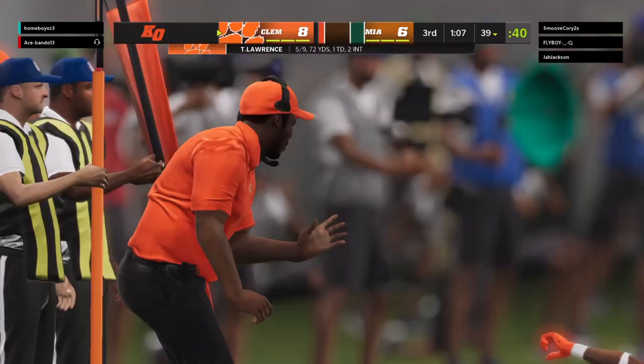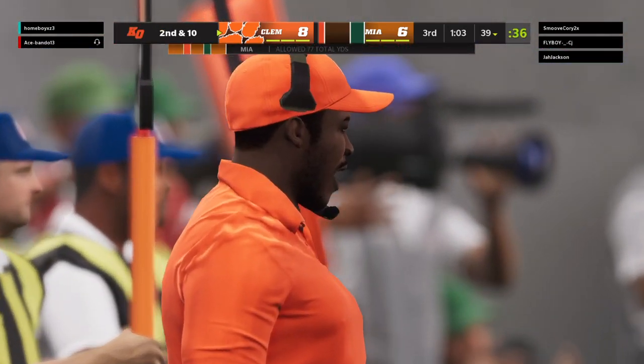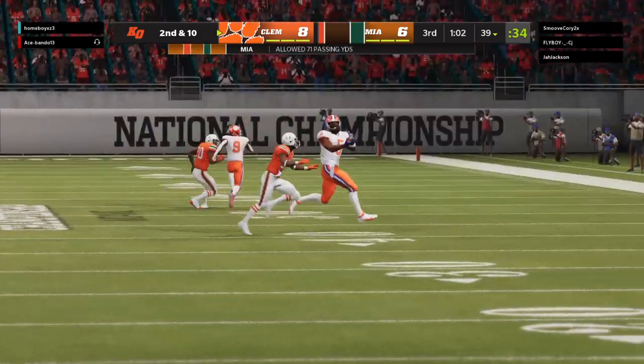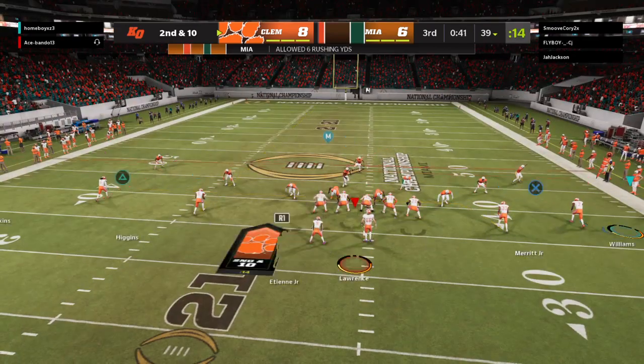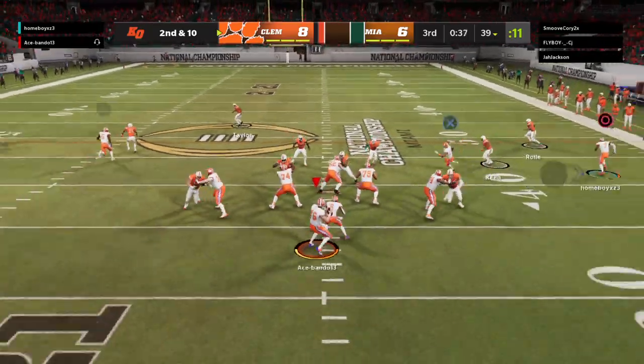Throw right side, pulled in by Higgins. No gain there on the completion — second and ten. That was a simple throw and catch, but even with that completion, zero yards gained, so they're behind schedule on down and distance. I think they were hoping to get it to him so he could make a man or two miss, but that window closed quickly.